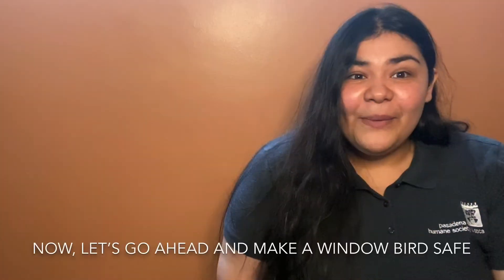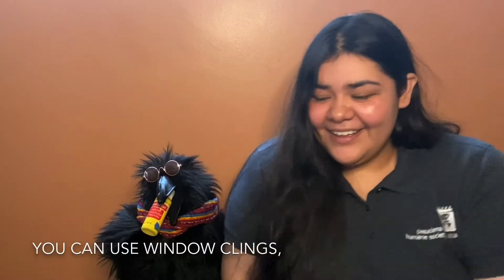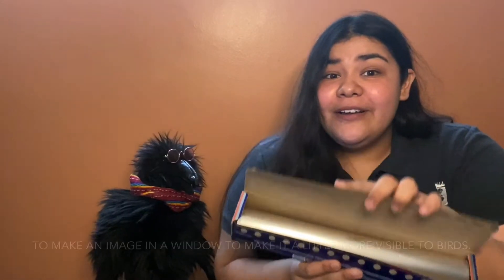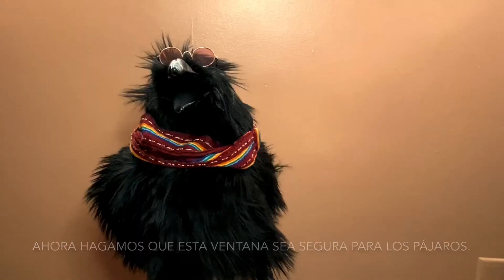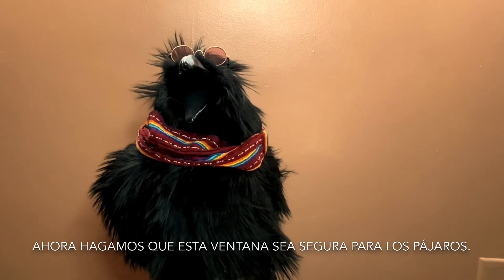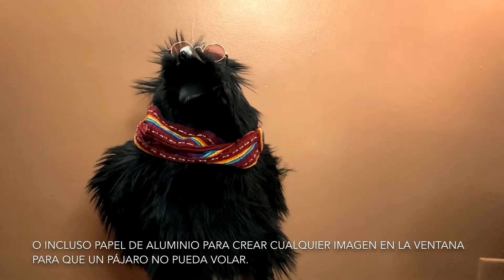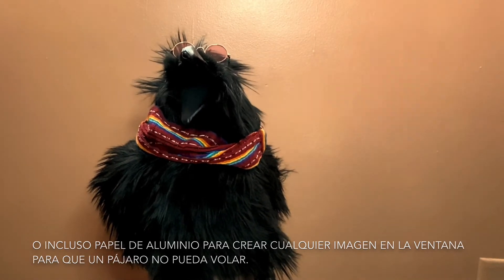Now let's go ahead and make a window bird safe. You can use acrylic paint, adhesivos para las ventanas, o incluso papel de aluminio para crear cualquier imagen en la ventana. Hagamos que esta ventana se asegure para los pájaros. Puedo usar pintura acrílica, adhesivos para las ventanas o incluso papel de aluminio para crear cualquier imagen en la ventana para que un pájaro no pueda volar.